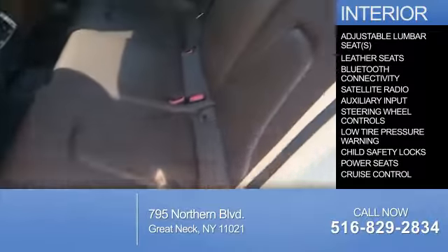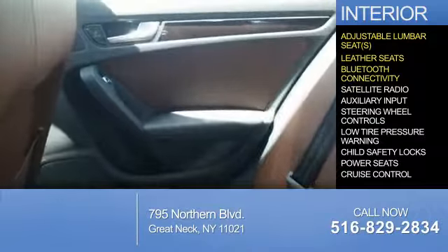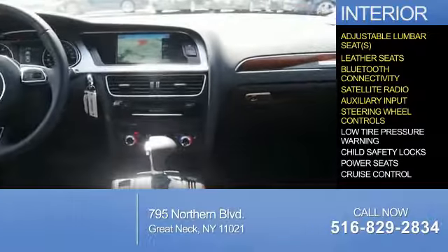Inside you'll find adjustable lumbar seats, leather seats, Bluetooth connectivity, a satellite radio, an auxiliary input, and steering wheel controls.